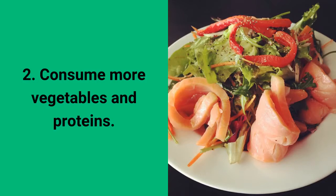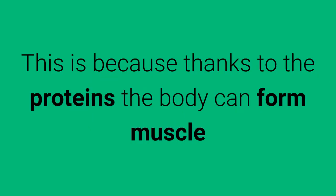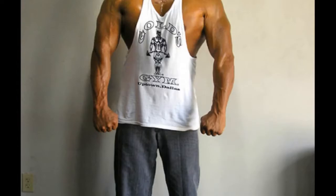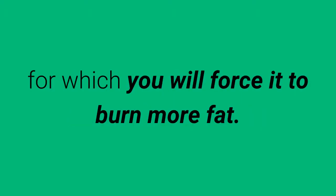2. Consume More Vegetables and Proteins. Proteins are essential nutrients to slim the tummy. This is because thanks to the proteins the body can form muscle, and it is also well known that the body uses fats and carbohydrates much easier than proteins, for which you will force it to burn more fat.